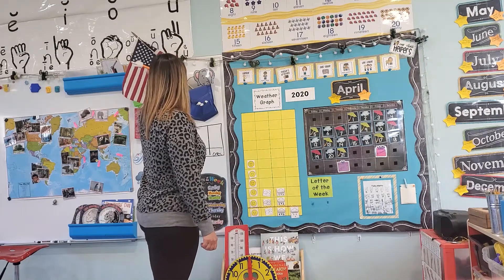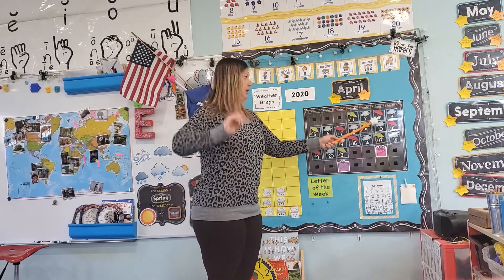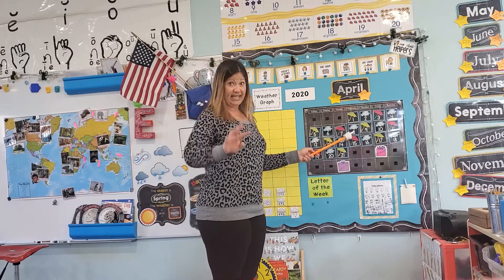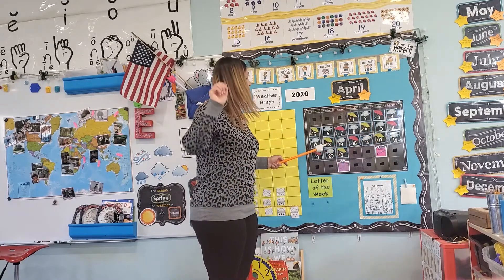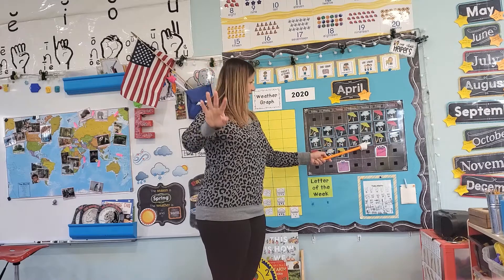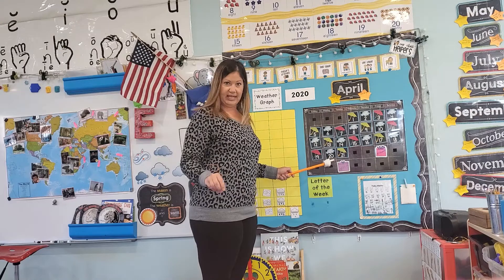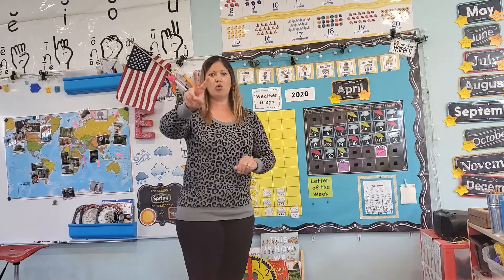We're going to count all the way to Wacky Wednesday. Here we go: 1, 2, 3, 4, 5, 6, 7, 8, 9, 10, 11, 12, 13, 14, 15, 16, 17, 18, 19, 20, 21, 22. What two numbers make 22? A 2 and a 2.